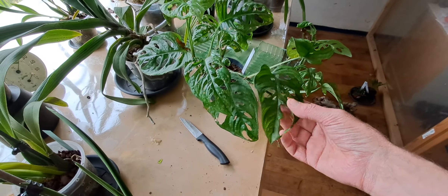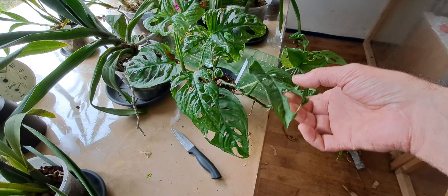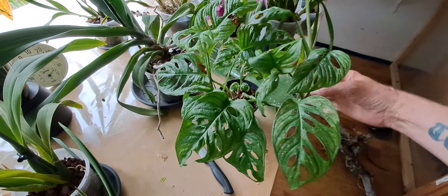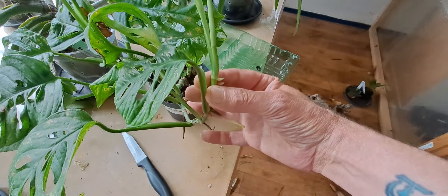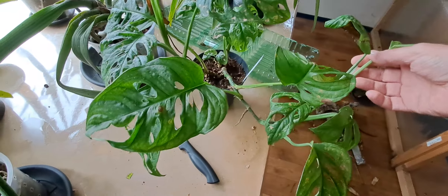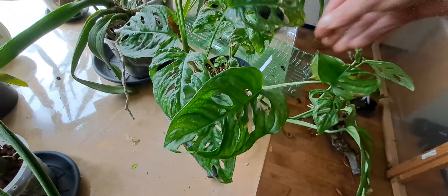It looks small, but it doesn't stay small. I got this one to put it on a mount, which I will have to do fairly soon, because these roots are supposed to attach to the tree. It's a pretty one.